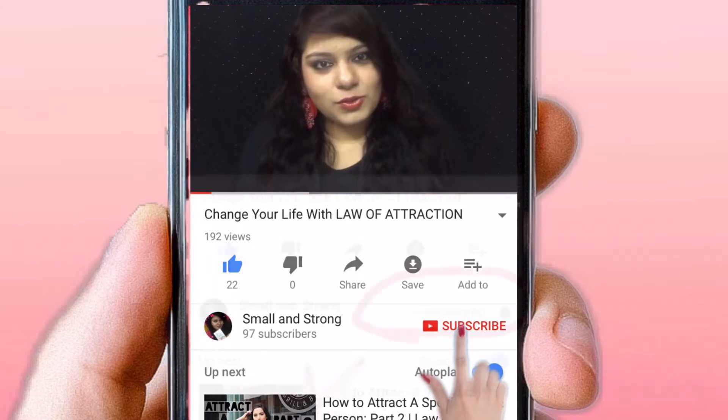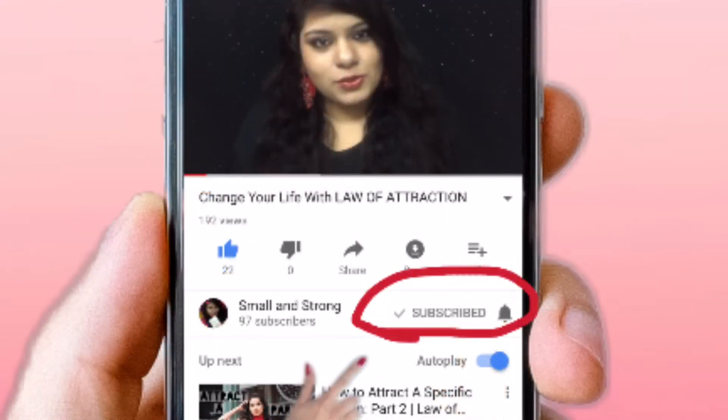Don't forget to click the red subscribe button below the video and join us with our channel. It's free!